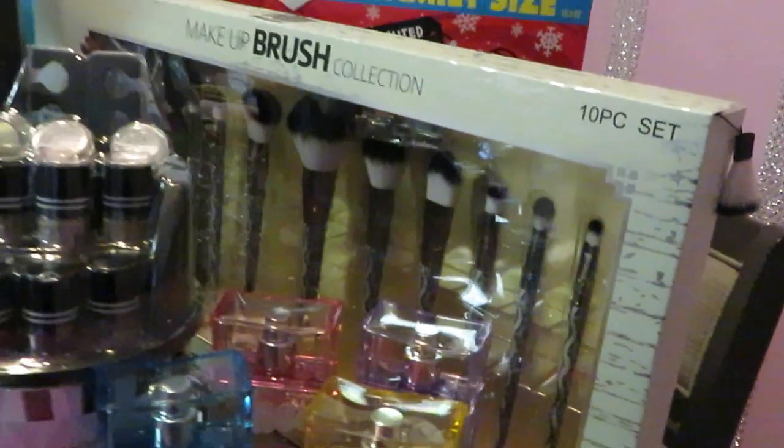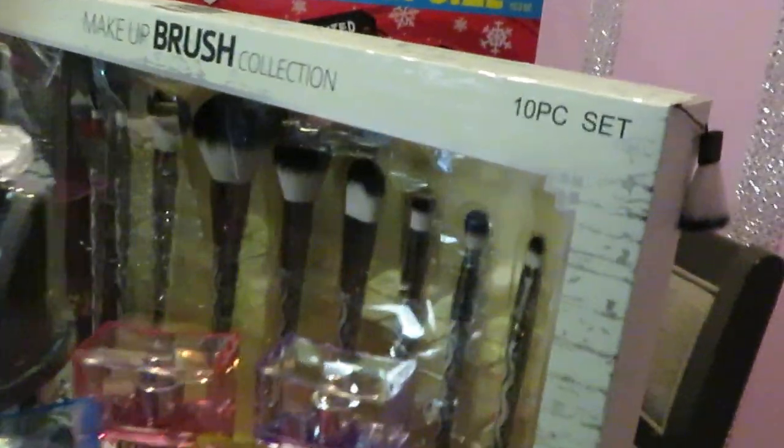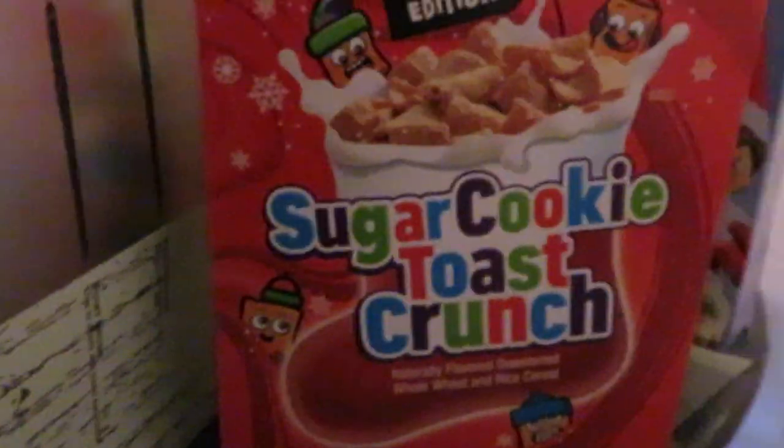I also got this big container of makeup brushes — it's a 10-piece set of really nice luxury brushes.